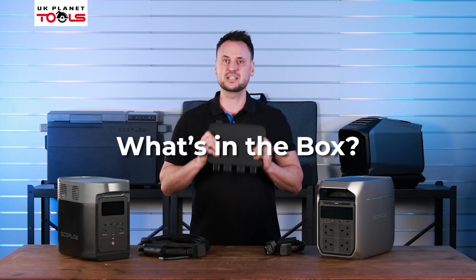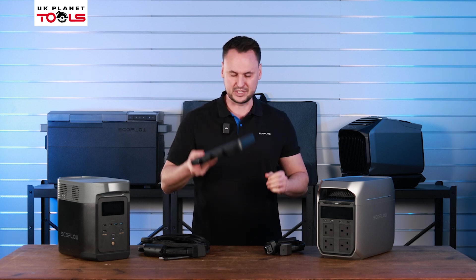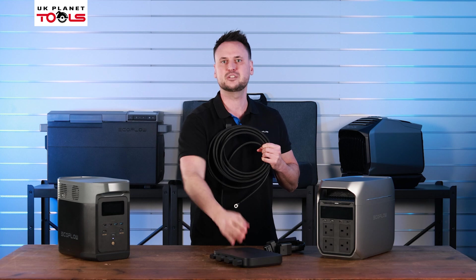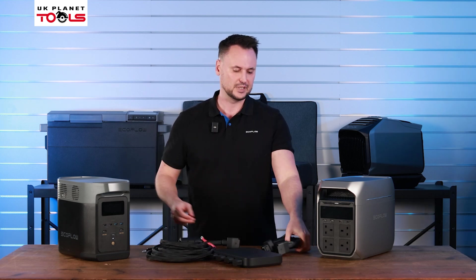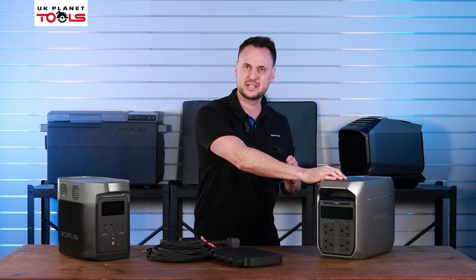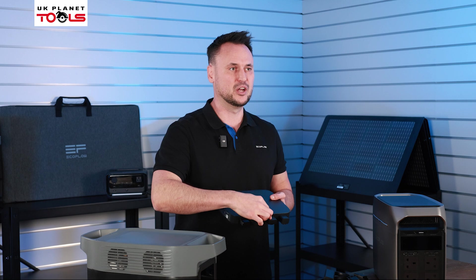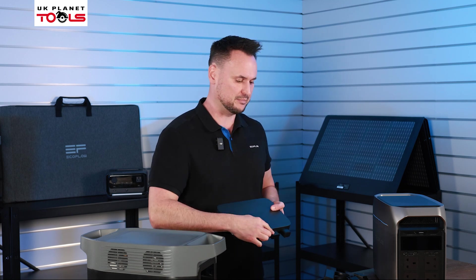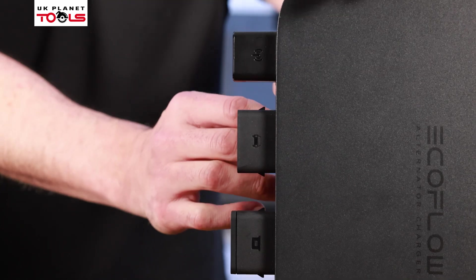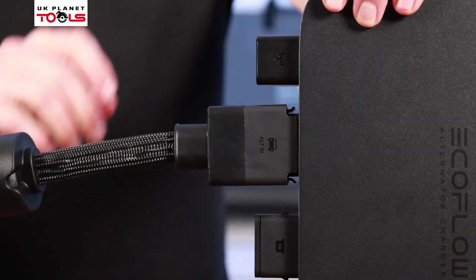The alternator is a single step solution and you have everything in the box to get you started. This includes the alternator itself, the wire that connects the alternator to the startup battery, and the wire that connects the alternator to the power station. It's super user friendly — the logo on each lead matches the relevant device, with the power station logo on one lead and the car logo on the other, so you really can't go wrong.